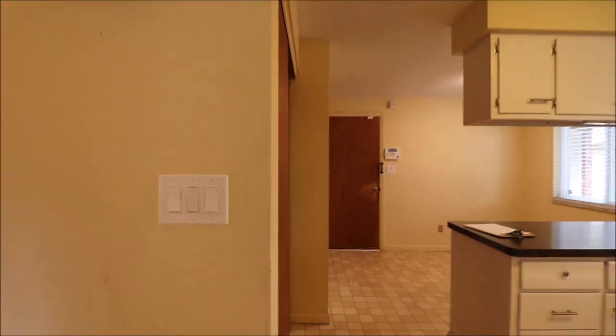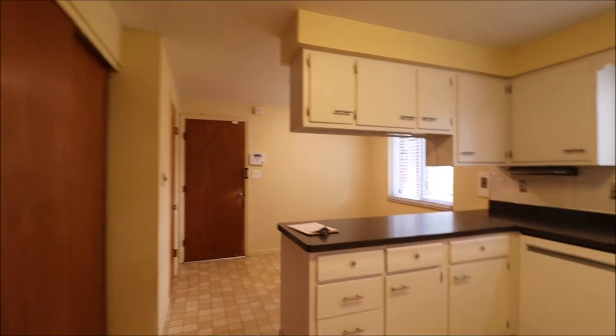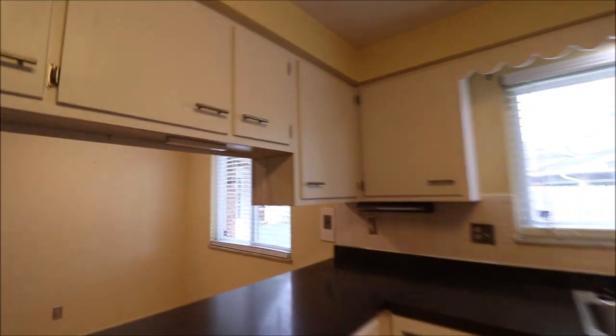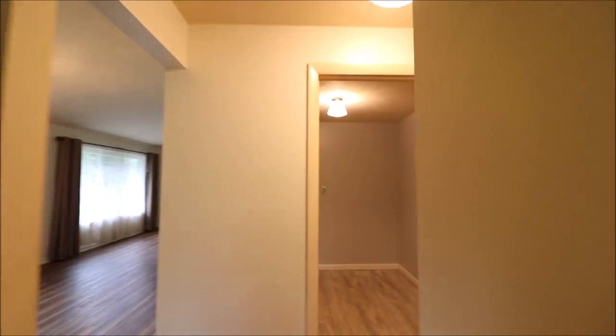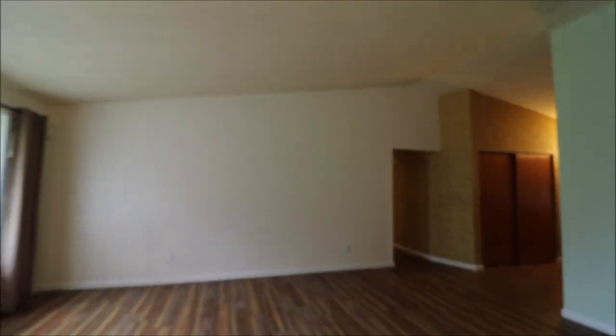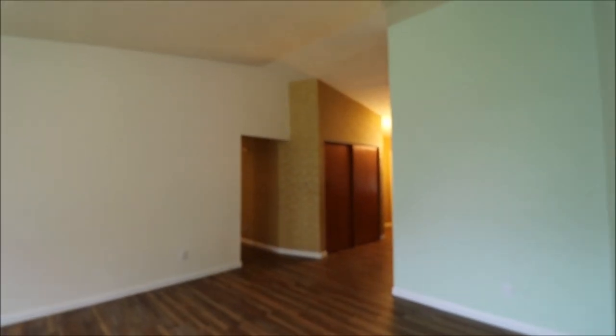Heading back inside — hopefully we're starting to get the lay of the land here. Let's head back through the dining room and living room area. I forgot to mention, but you can see in the video, all new LVT flooring — absolutely gorgeous. And like I mentioned outside, all new replacement windows in great shape.